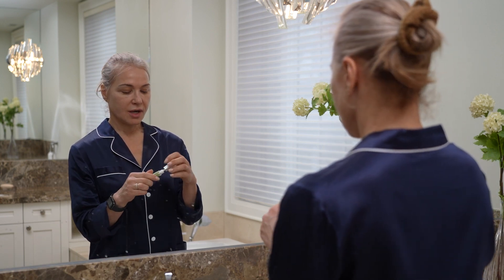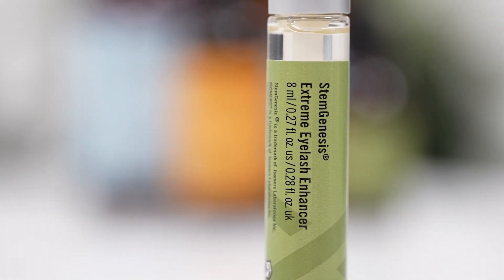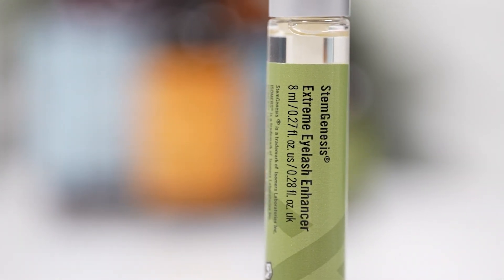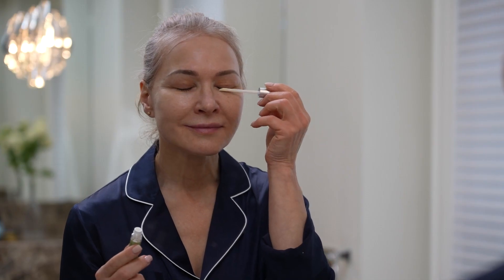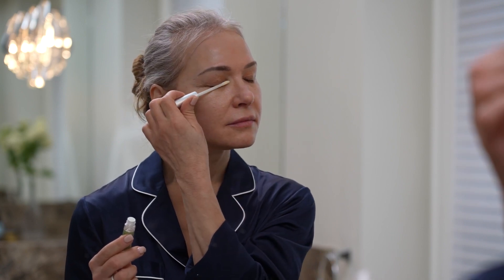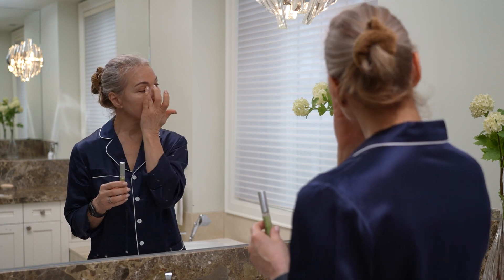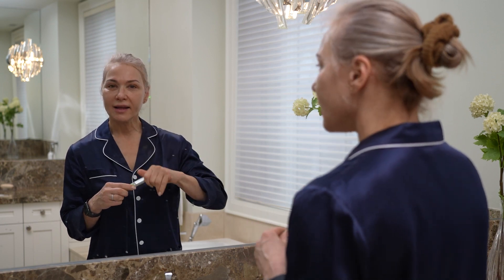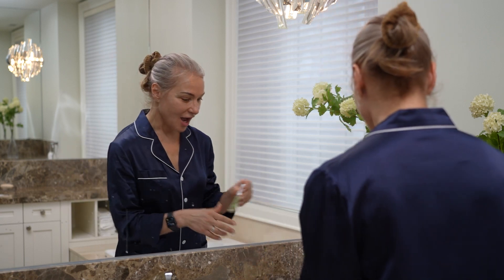Now I do my eyelashes. I take my eyelash protein and I love this formula because you don't have to be careful with it. I close my eye, swipe it on the bottom of the eyelashes — one, two — and then rub it in a little bit so my eyelashes are coated. So the eyes are done.